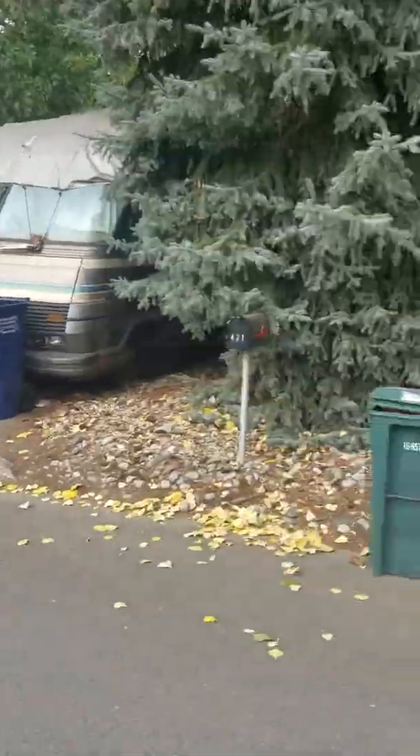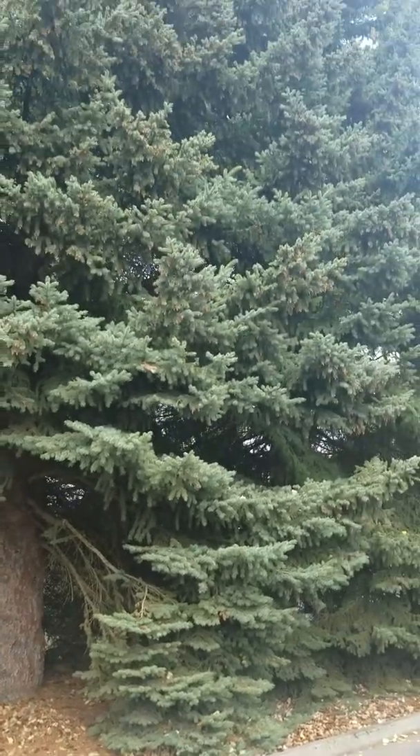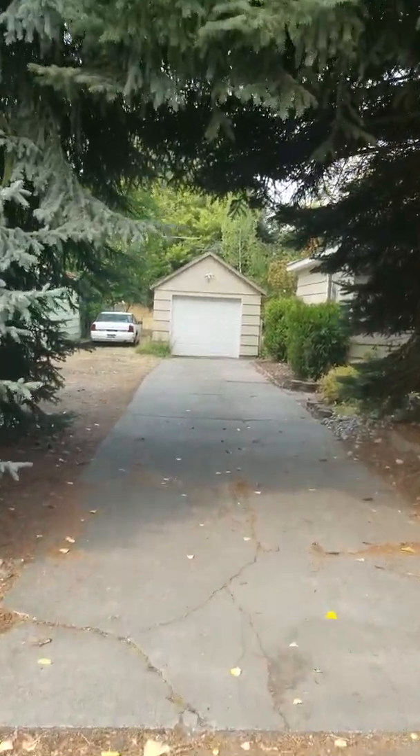Here I am at the street. There's a driveway. The front is blocked by all these large trees here, so you can't really see the house from the street. So you come through here.